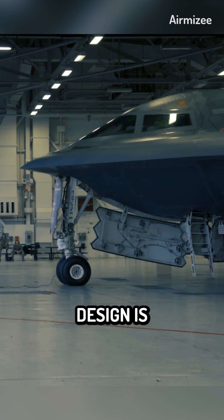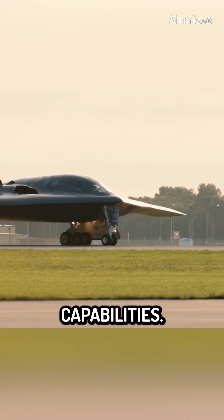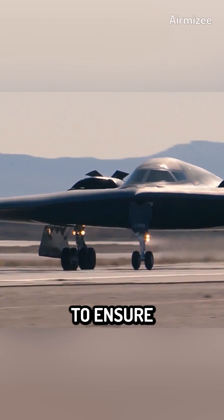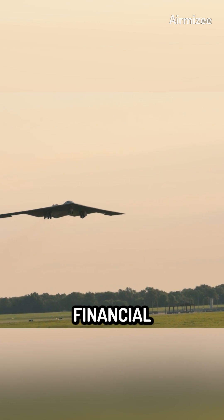The B-2 Spirit's unique design is a significant factor in its high cost. This aircraft employs advanced technologies and materials to achieve its stealth capabilities. The development process involved extensive research, testing, and engineering to ensure optimal performance. The cutting-edge design, which allows the B-2 Spirit to evade enemy radar, comes at a substantial financial investment.